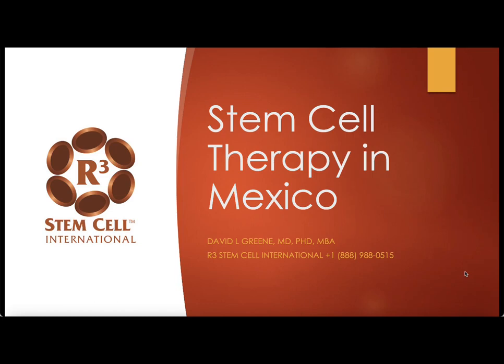Hey there, it's Dr. David Green, founder and CEO of R3 Stem Cell and R3 Stem Cell International. Today I'm going to go through all you need to know about stem cell therapy in Mexico.